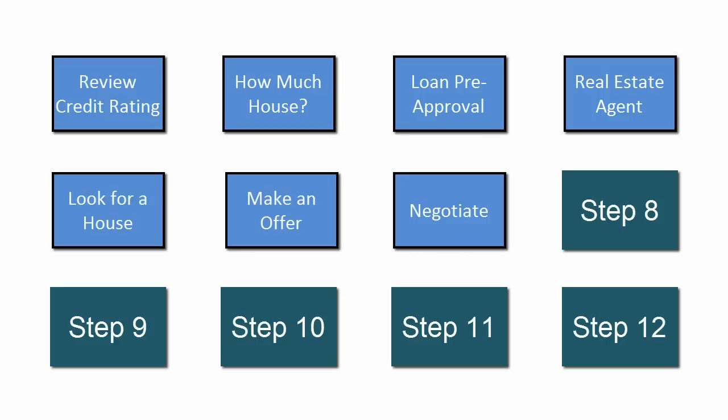Once the deal is acceptable to both parties, the offer is accepted and a closing date is set. It typically takes 30 to 60 days to close.